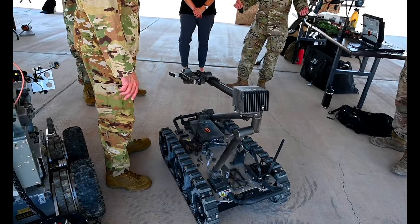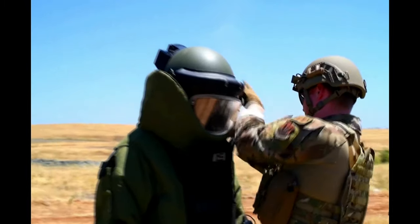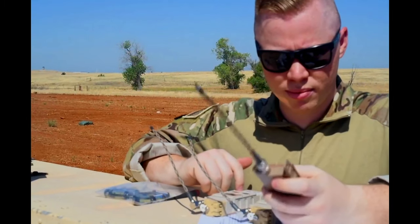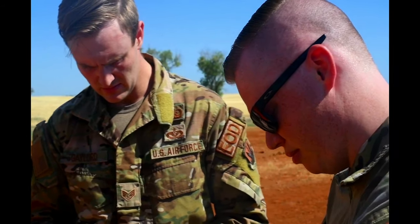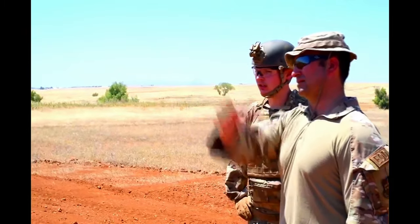These EOD robots, which have a variety of different models for different uses, plus the classic bomb suit. Seriously, the job they do is super important and highly technical. EOD technicians support the mission both at home and abroad, keeping us, our allies, and our partners safe and out of harm's way.